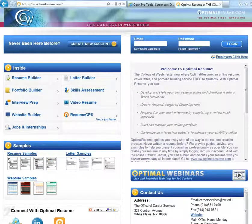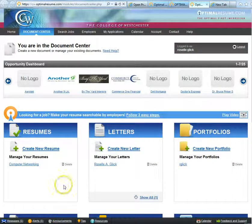Optimo Resume is an online resume, cover letter, and portfolio building service that is free to our students at CW. On Optimo Resume, you can develop and style your own resume online and download it into a Word document. You can also create focused, targeted letters — most importantly, a cover letter and a thank you letter to employers.